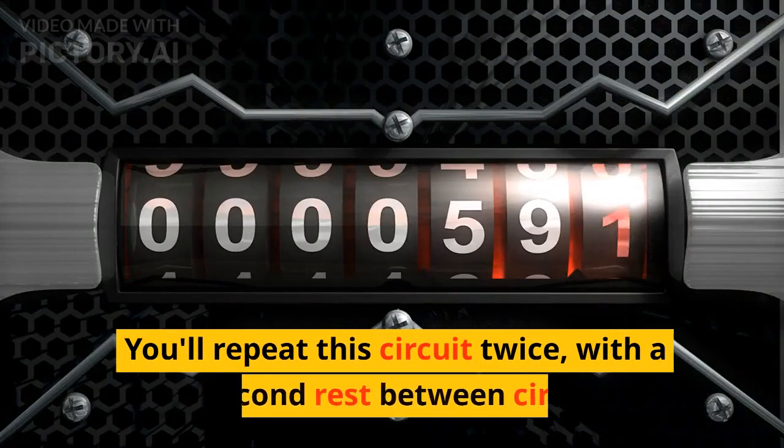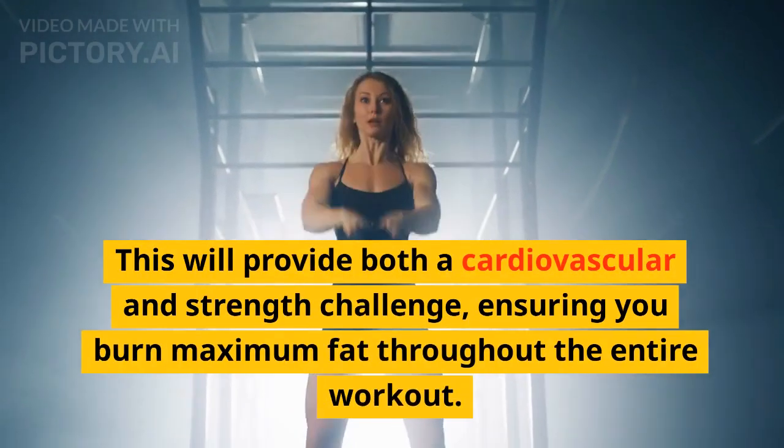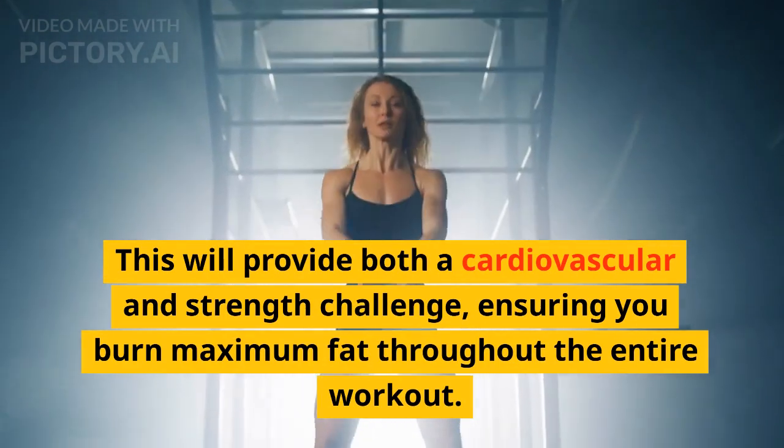You'll repeat this circuit twice, with a 30-second rest between circuits. This will provide both a cardiovascular and strength challenge, ensuring you burn maximum fat throughout the entire workout.